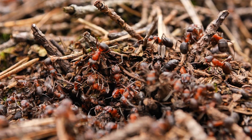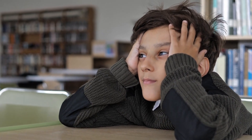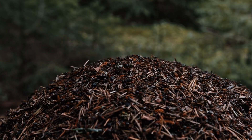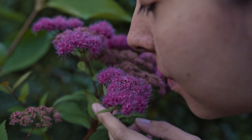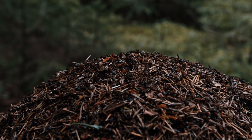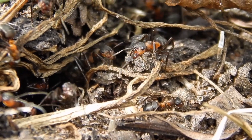Hey Mirmeco team. Sometimes a lifelong passion starts with one unforgettable moment. For Ingo Arndt, it happened when he was just a kid wandering through a forest in Germany. He came across this massive ant mound, not just impressive in size but unforgettable because of a sharp sour smell like vinegar. That smell stuck with him for years. What he didn't know then was that he just had his first encounter with formic acid, the secret weapon of redwood ants.